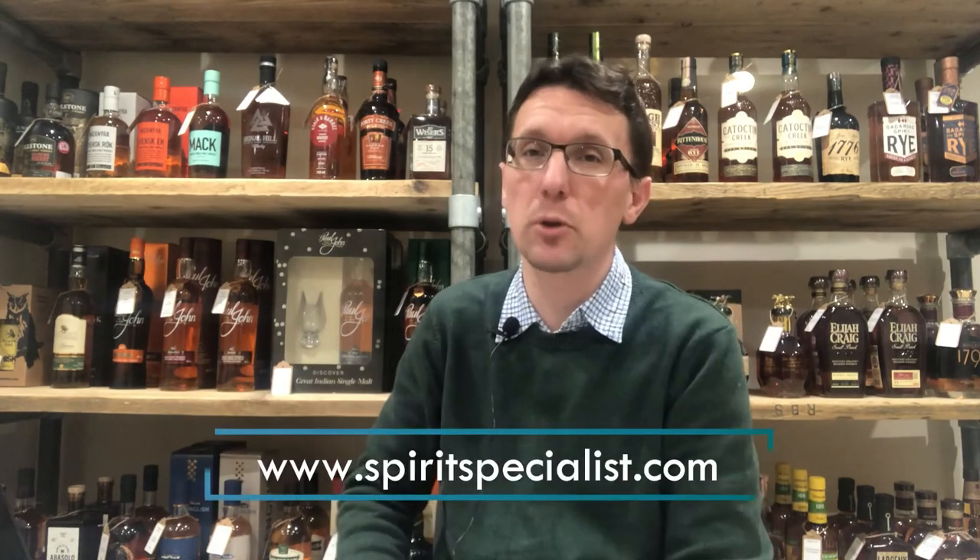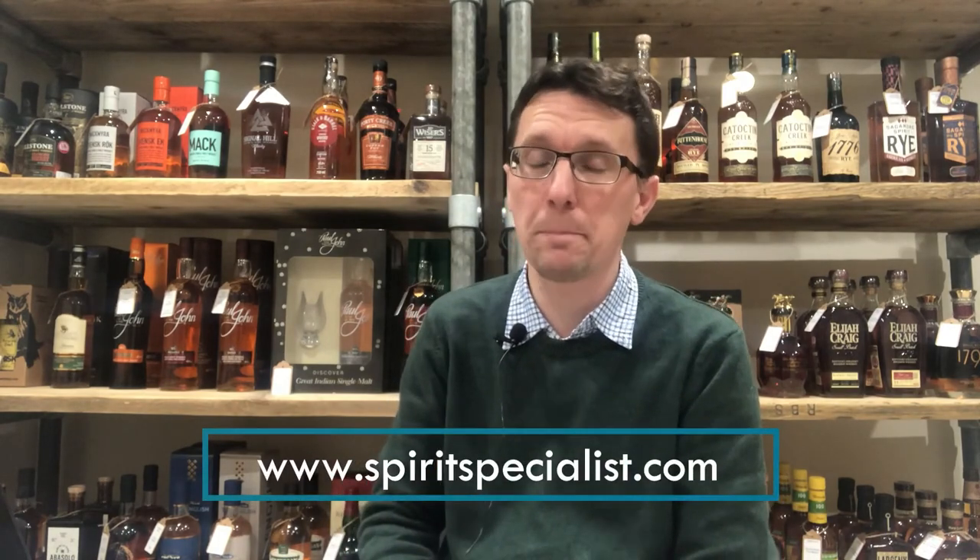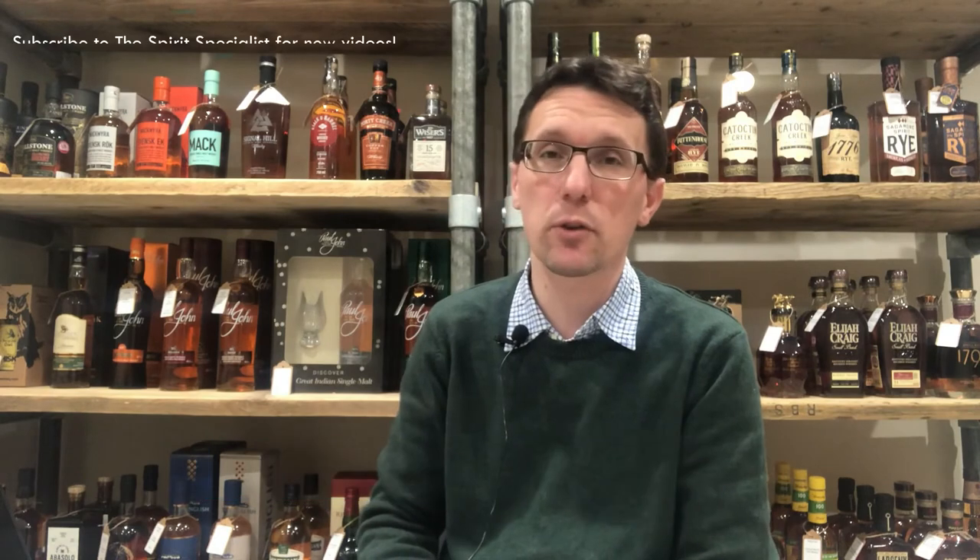Once I've got stock back in — because at the time of recording I'm waiting for an order to turn up — this will be available through the website, www.spiritspecialist.com. I do recommend it, and keep an eye out for the other two videos for the rest of the range, when we look at the Distillers Edition 82 proof and the cask proof as well. So I shall see you at the next one. Cheers.